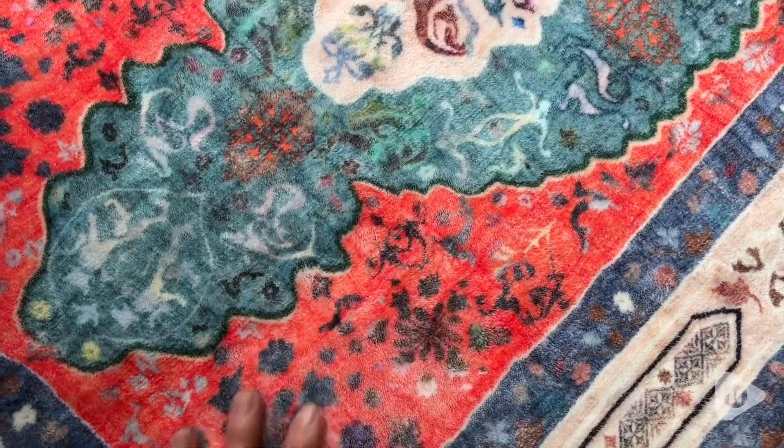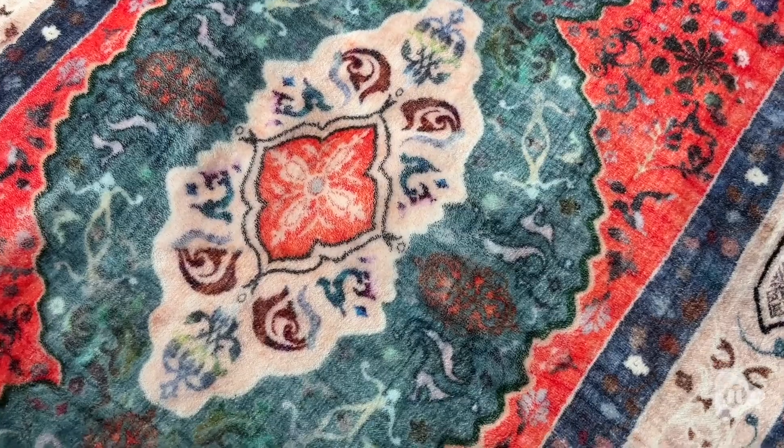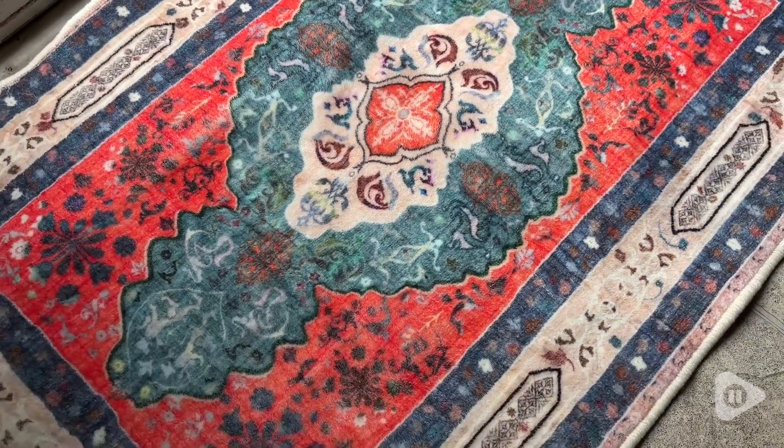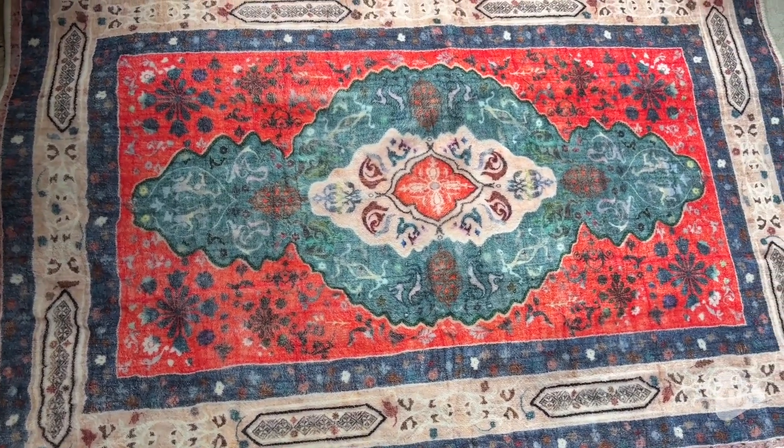It has beautiful bright colors and it's also soft to the touch. My pets love to lay on this rug when I have it over by the back door to soak up the sunshine. I think my favorite thing about it is how easy it is to clean.